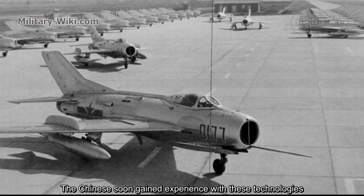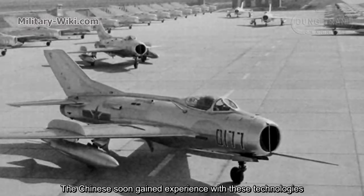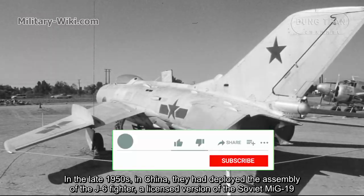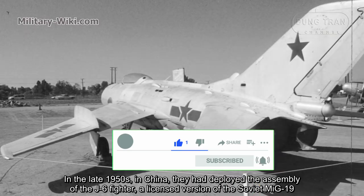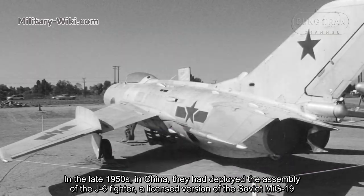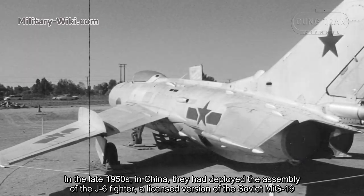The Chinese soon gained experience with these technologies. In the late 1950s, China deployed the assembly of the J-6 fighter, a licensed version of the Soviet MiG-19.